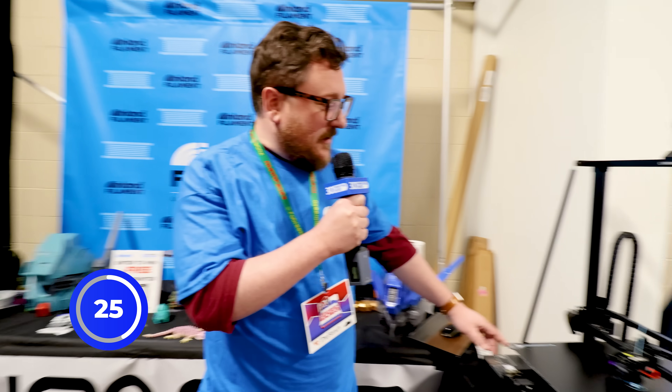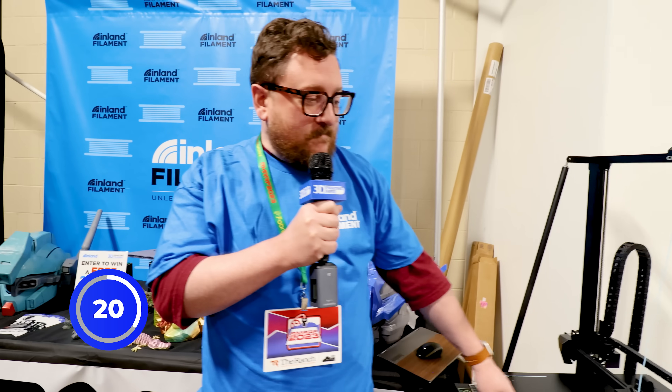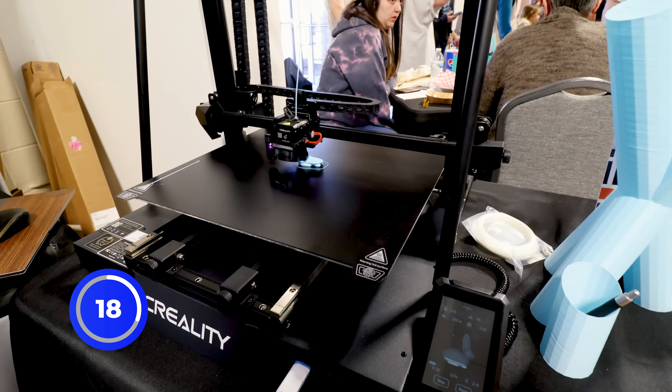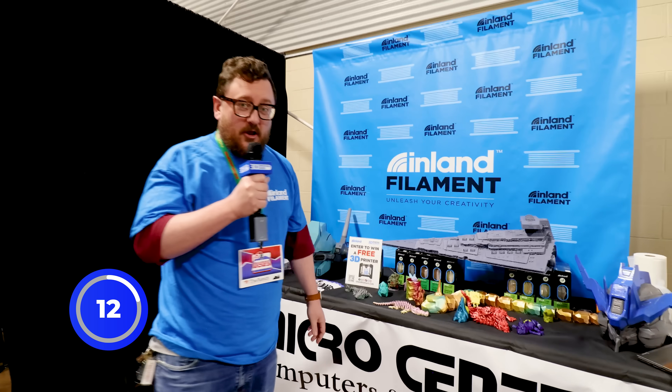We've also got the Creality CR-M4 here, and we are printing some very little things on this very big printer, but we've printed some big things as well. So make sure to get to your local Micro Center and check out all the Inland Filament we have, and also Amazon.com Inland Filament. Thanks for having me on your show.